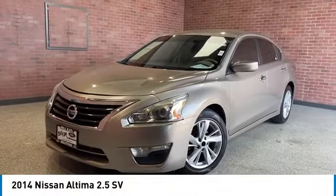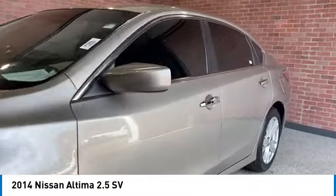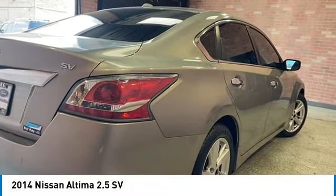Looking for the right vehicle? Check out the 2014 Altima. The Nissan Altima offers advanced features to make life easier, including push button ignition, which comes standard.